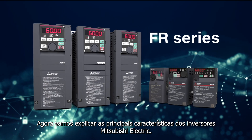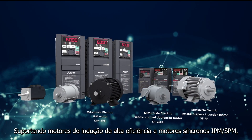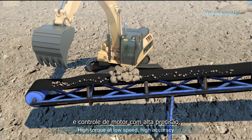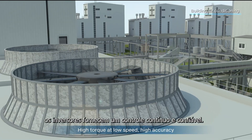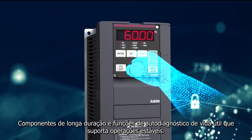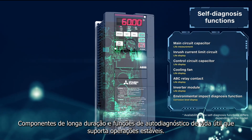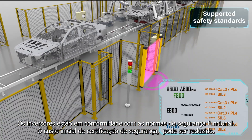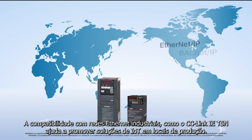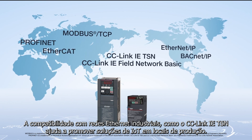Now, we will explain the main features of Mitsubishi Electric inverters. Supporting high efficiency induction motors and IPM motors meets the increasing energy-saving demand. With high torque operation at low speed and high accuracy motor control, the inverters provide powerful and persistent driving. The setting dial on the operation panel supports quick settings. Long life components and self-diagnosis functions for life components support stable operations. The inverters are compliant with the standards for functional safety, reducing initial safety certification cost. Compatibility with industrial Ethernet networks such as CC-Link IE TSN helps promote IoT solutions in production sites.